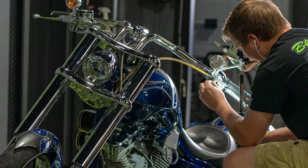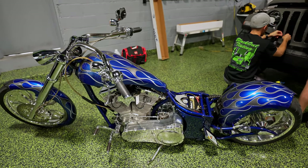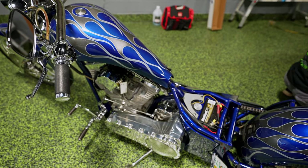Right behind them, we've got a chopper. This one is in the process of getting detailed — we're polishing up all the paint and all the metal. This is getting ready for a photo shoot for our friends over at Dragonfire Tools. They make awesome workbenches for your garage, and they're going to be doing some stuff with this bike.